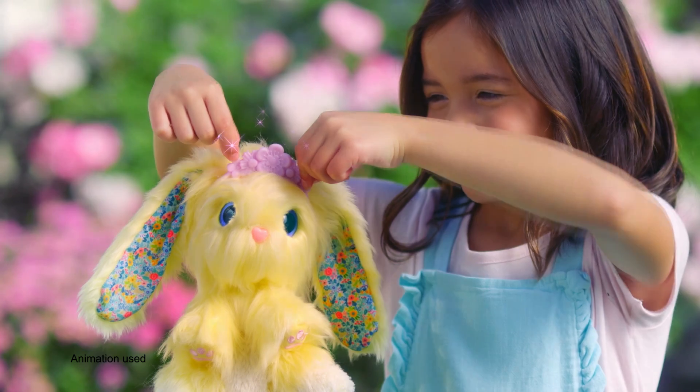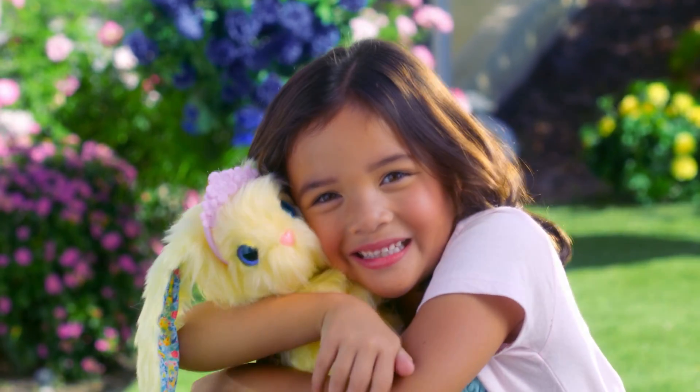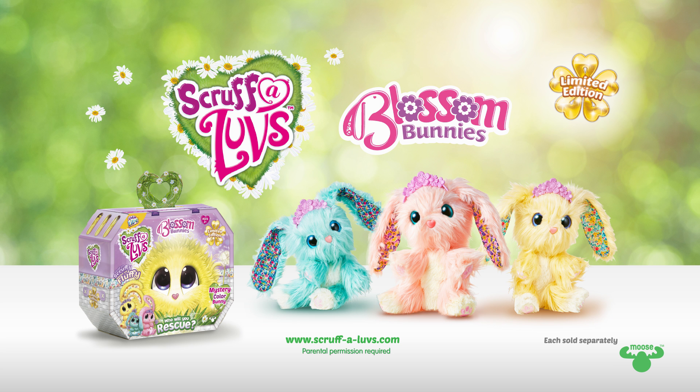Each Blossom Bunny comes with a brush and a special flower crown. Live happily ever after with Blossom Bunnies. Scruff-a-Loves Blossom Bunnies. Each sold separately.